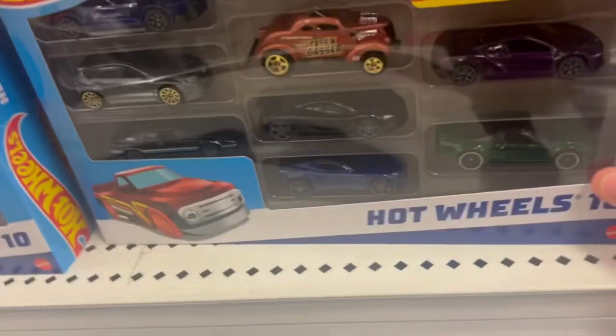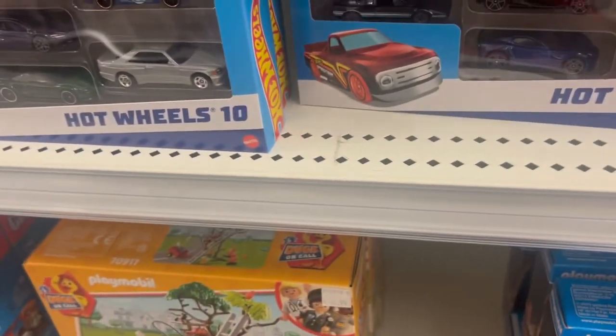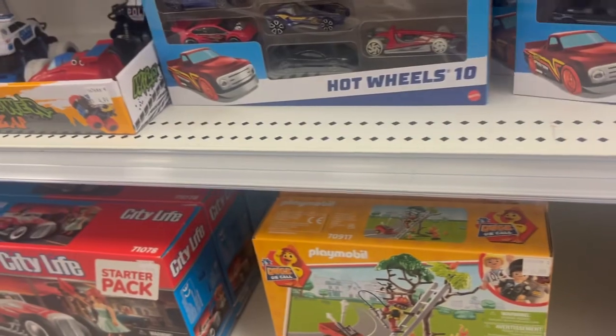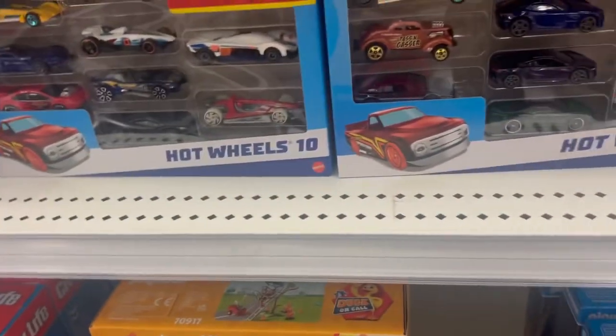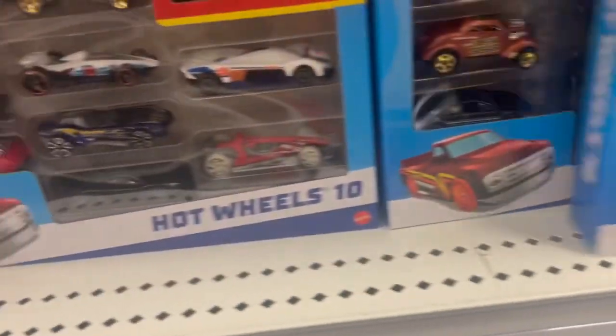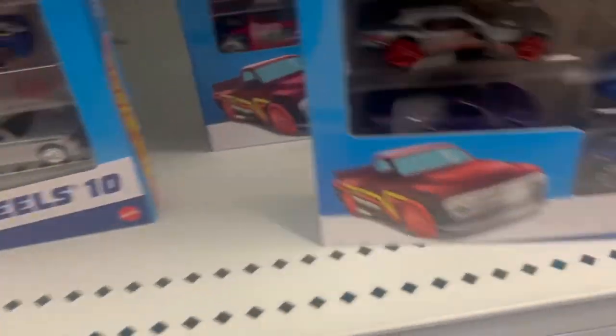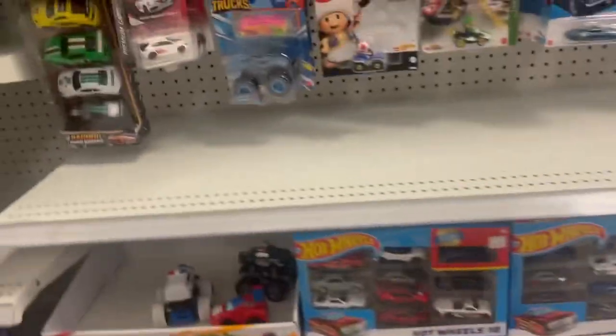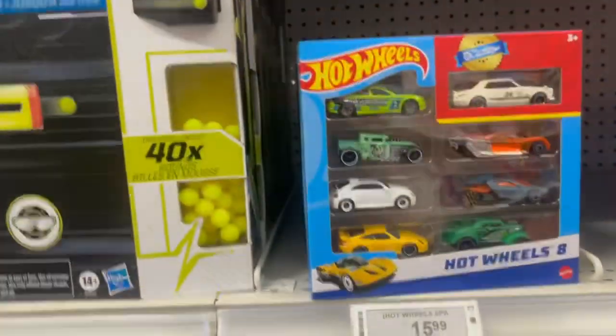We'll take a look at them quickly just in case. Yeah, nothing even interesting in any of them. Curiosity always gets the best of me so it's always worth a check.